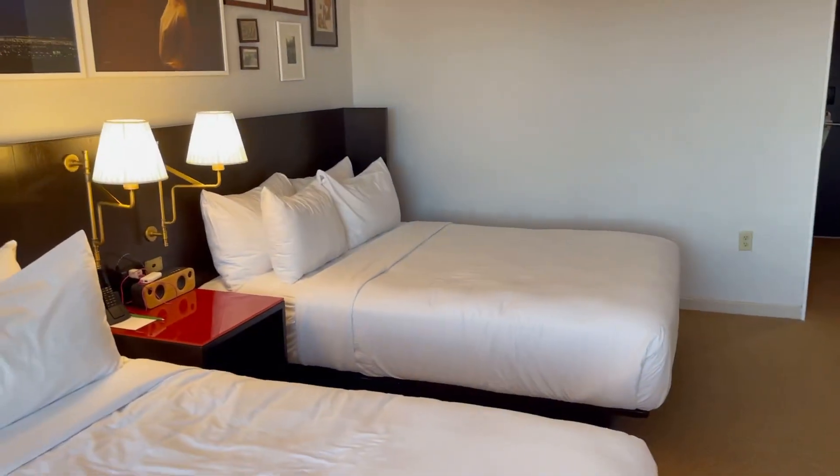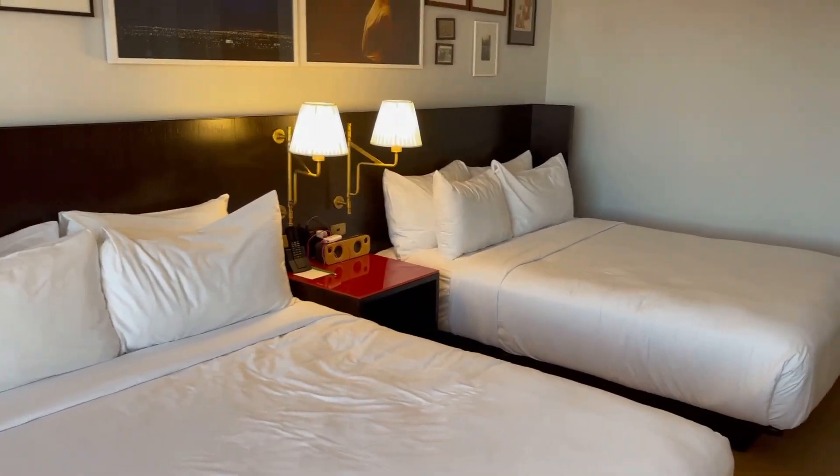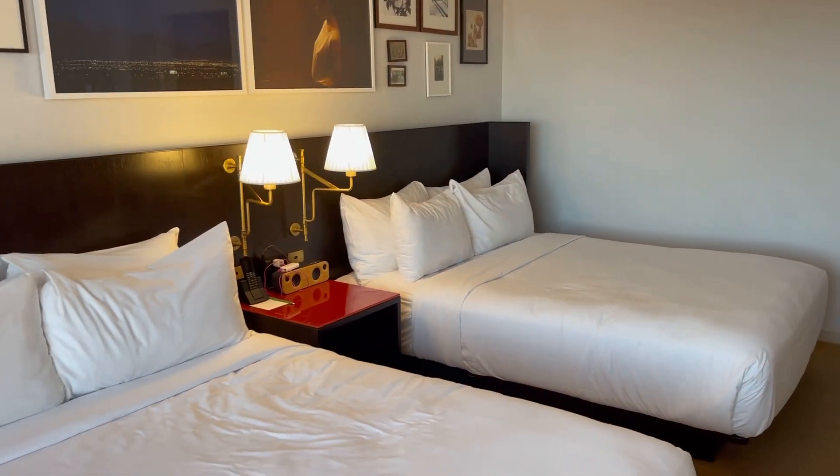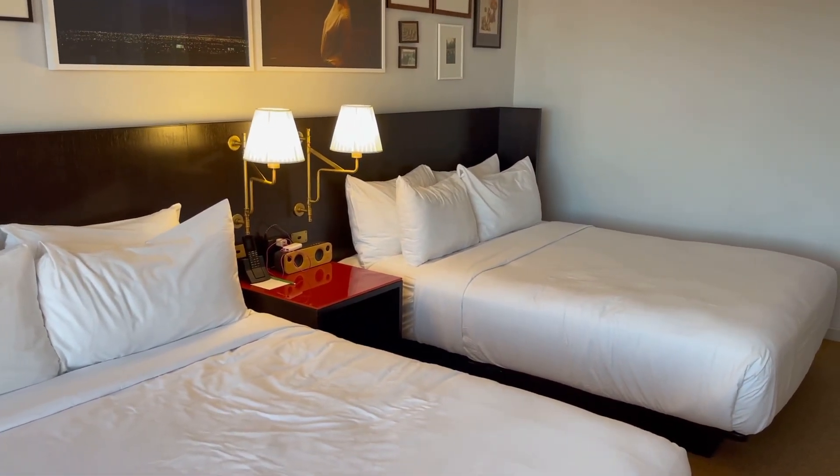Room review at Park MGM two-queen. If you like this little review, please thumbs it up and subscribe, and until next time.